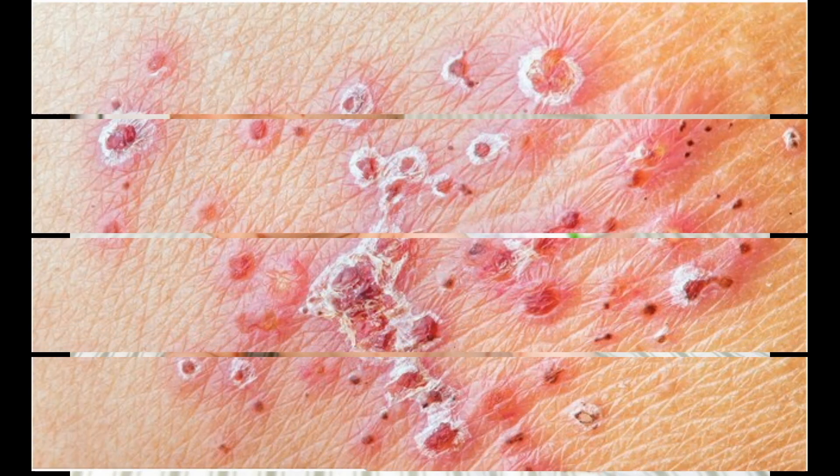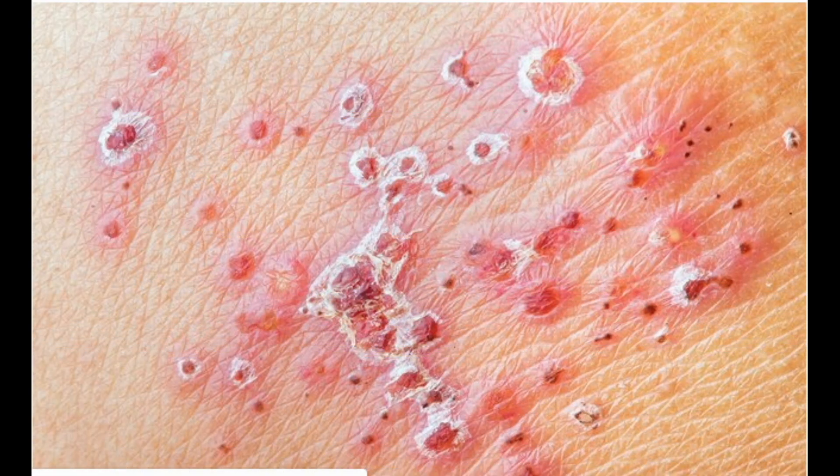Two: Shingles. Once you've had chicken pox, the virus lives on inside your body. Later it may come back as shingles, a painful blistering rash. It's more likely as you get older. The virus is embedded in the blisters — contact with the virus can't give you shingles directly, but it could give you chicken pox if you've never had it. A shingles vaccine might help prevent an outbreak.